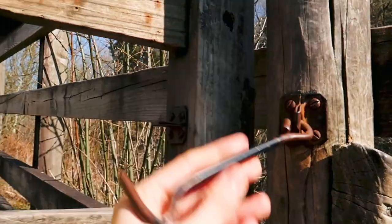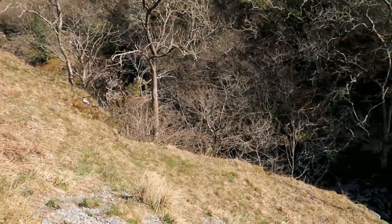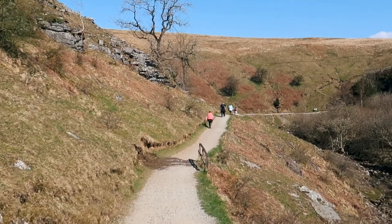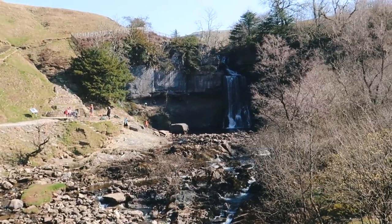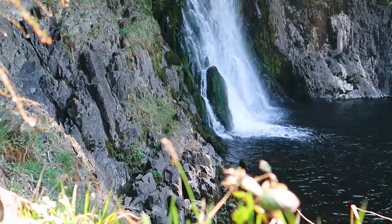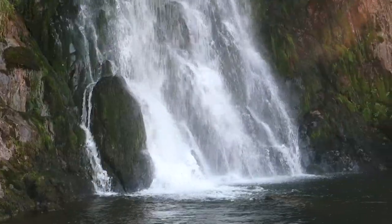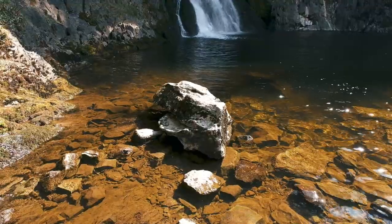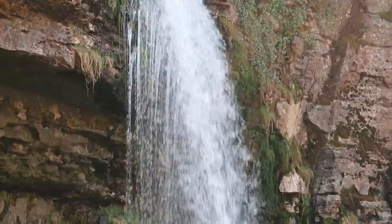We followed the steps further up through a gate and out into the open moorland, still following the river far below. Rounding the corner we could hear the next waterfall before we could see it — Thornton Falls! Thornton Falls is the final waterfall on the River Twiss, cascading from a height of 14 metres. Even though the weather had been quite dry before our trip the falls still looked really impressive — I can only imagine how powerful it must look after heavy rain. The pool below is also a popular spot for wild swimming, and it was fun wobbling ungracefully around on the rocks taking in the amazing waterfall from different angles.